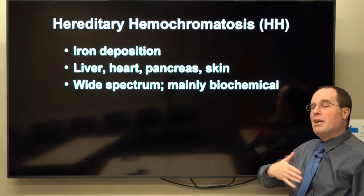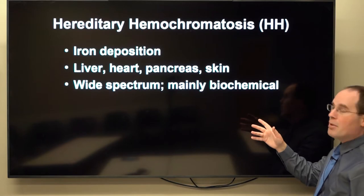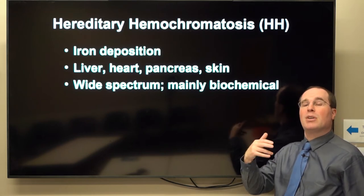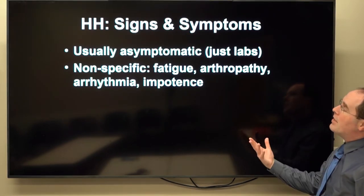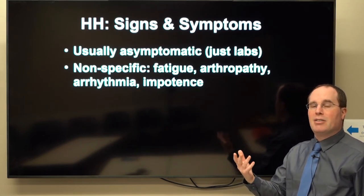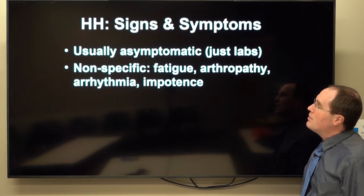There's a wide spectrum of clinical manifestations and a wide spectrum of laboratory phenotypes — including a mainly biochemical phenotype for most patients. Thankfully, a small minority of patients end up having actual clinical manifestations. Usually it's asymptomatic, meaning there's a lab abnormality but the patient doesn't complain of anything. Non-specific symptoms such as fatigue, arthropathy, arrhythmias, and impotence can occur.